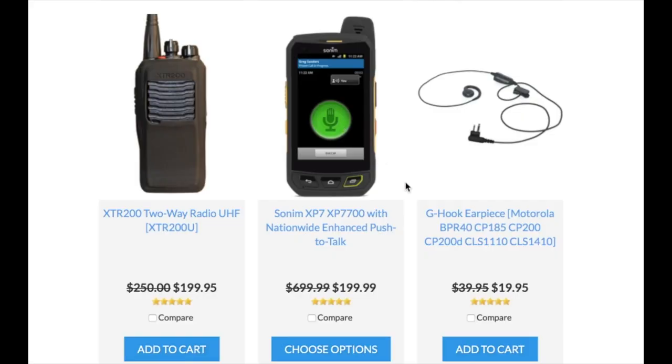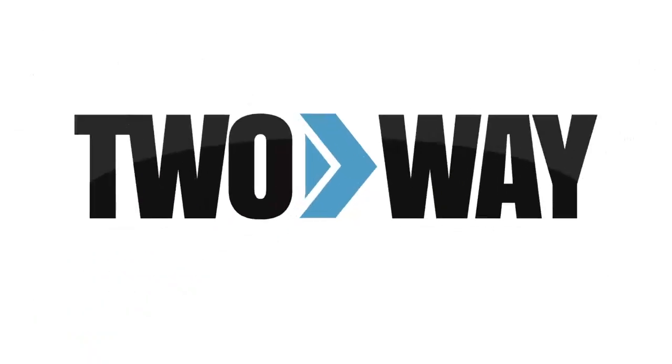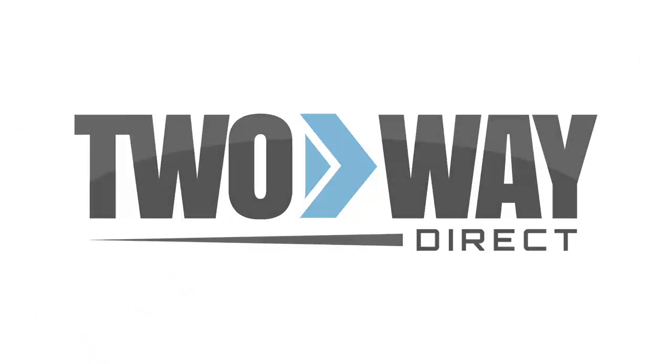These devices can even communicate with two-way radios as well, so be sure to talk to a sales consultant about the options available. Thank you very much for watching. If you have any questions or need any quotes, feel free to reach out to us anytime, 24-7. Call us at 888-742-5893.